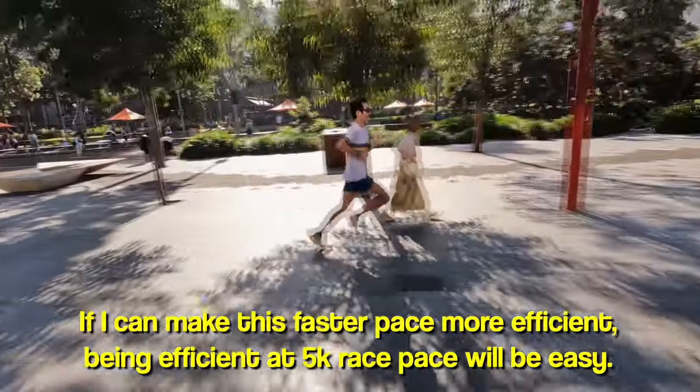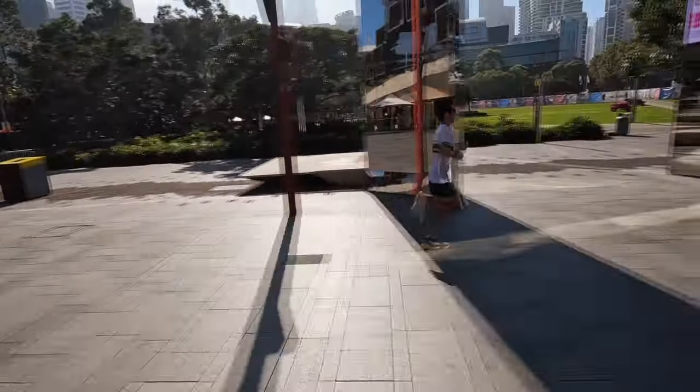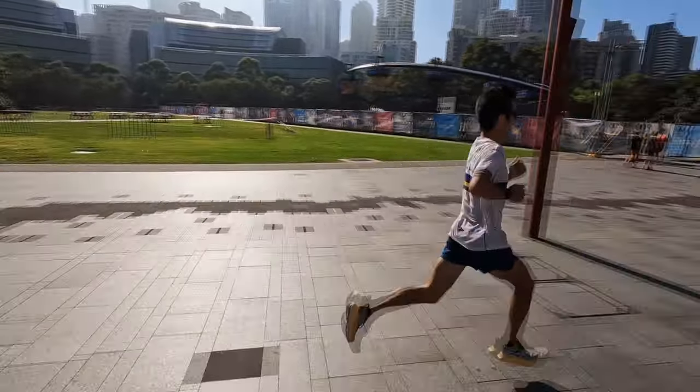The important thing is that we want to make our 5k pace feel as efficient as possible, and the only way to do that is if our technique is efficient when running quicker than that. If we train a lot at our 1500-3k pace, we can fall back to that 5k pace with more efficiency. If I'm comfortable running at 2:50 pace with good form, 3:07 per k is going to feel very natural and smooth, rather than fighting to maintain form while already struggling.